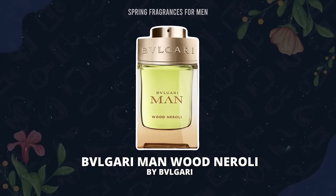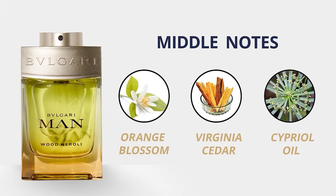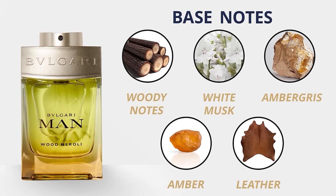From the House of Bvlgari, we have Wood Neroli. Top notes: neroli and bergamot. Middle: orange blossom, Virginia cedar, and cypriol oil. Base: wood, white musk, ambergris, amber, and leather. As the name implies, this is a floral woody fragrance, but you don't expect the citrus at the top, which goes away pretty quickly. It's going to be the florals — that neroli — which really sticks around, and I think it's perfect for spring. The dry down is solid with various woods, but overall this is more of an aromatic floral type scent.